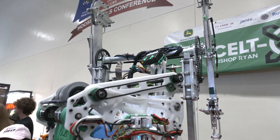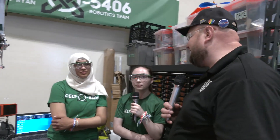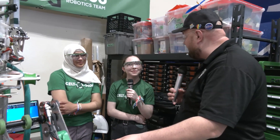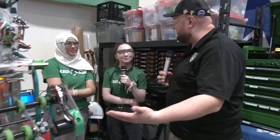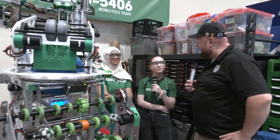Well, 5406 Celtx, really appreciate you taking the time to tell us more about your team and your robot this year. I always look forward to seeing what Celtx brings to the table — phenomenal robot coming out of Canada. Good luck here at IRI. I know you've got quite a few off-season events you're attending, so can't wait to see the performance results. And can't wait to see your robot next year — thanks a lot for taking the time.